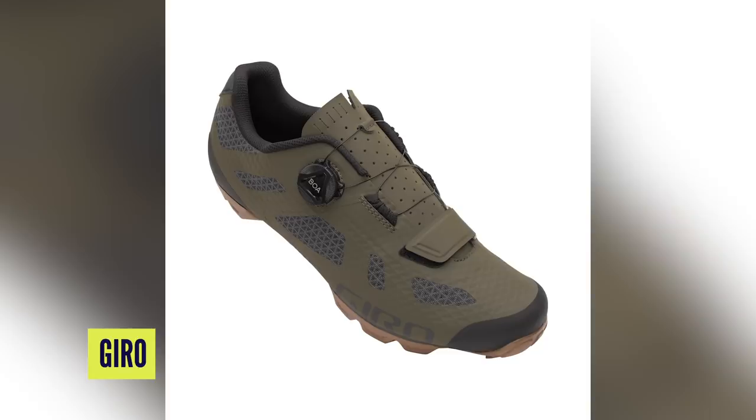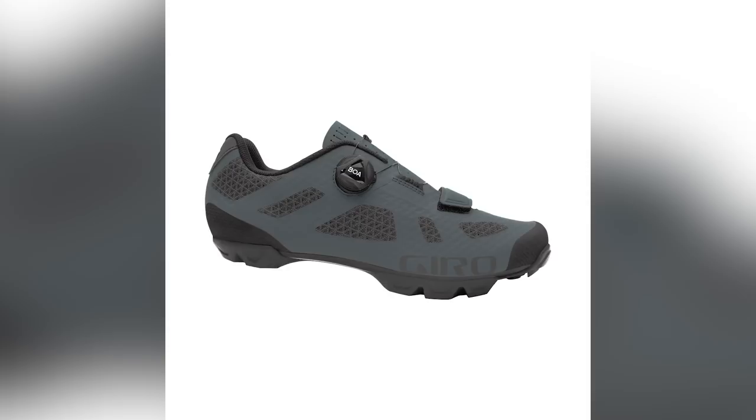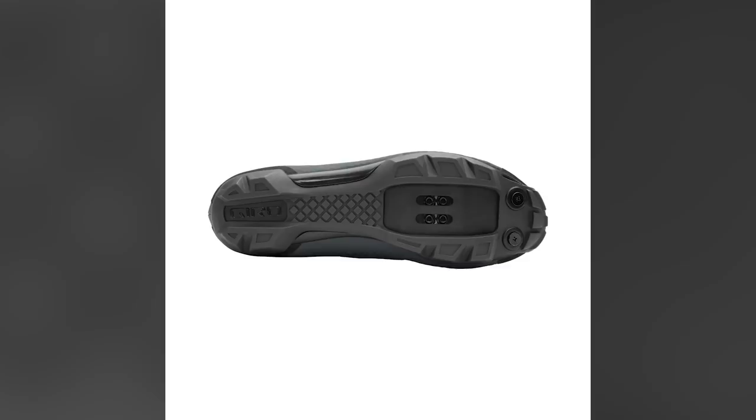Next up is a pair of shoes from Giro. One of my all-time favourites was the Terraduro. This new shoe on screen is suitable for XC, trail, or even gravel — an all-round off-road shoe. It's got the latest BOA L6 retention system on top and a hook-and-loop strap at the front to tailor the fit. It has an aggressive sole suitable for hike-a-bike sections, studs can be fitted at the front, and there are nice long channels for fitting cleats in a rearward position.